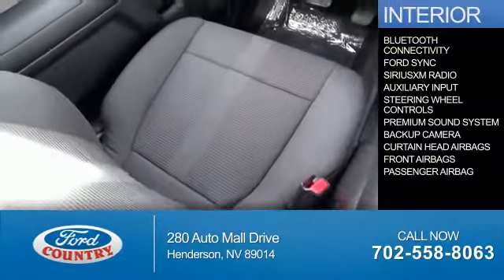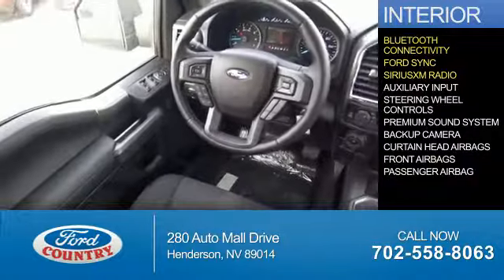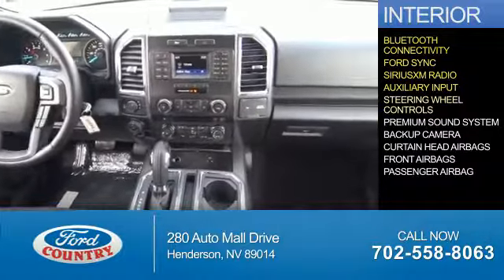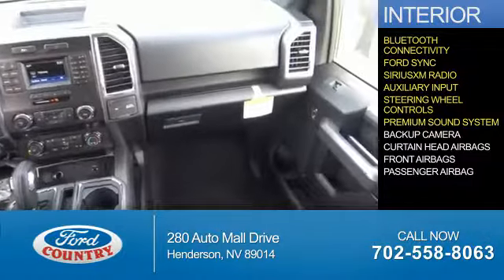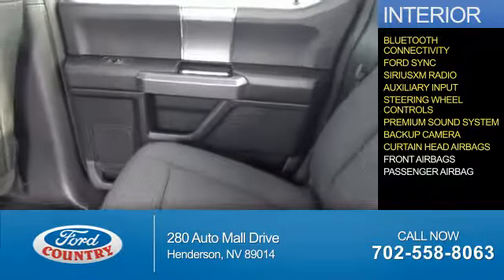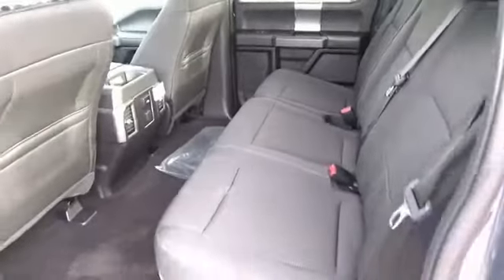Inside you'll find Bluetooth connectivity, Ford Sync voice activation, Sirius XM satellite radio, an auxiliary input, steering wheel controls, a premium sound system, a backup camera, curtain head airbags, front airbags, a passenger airbag — great quality at a great price.